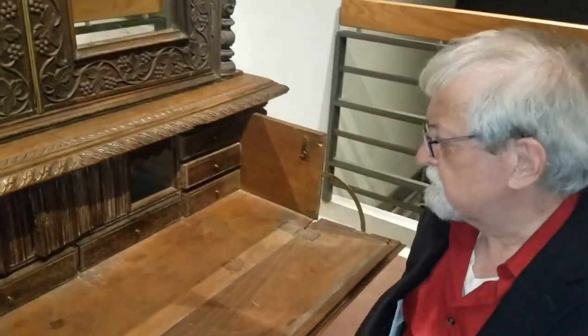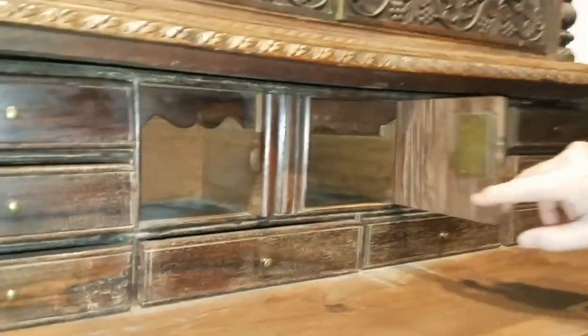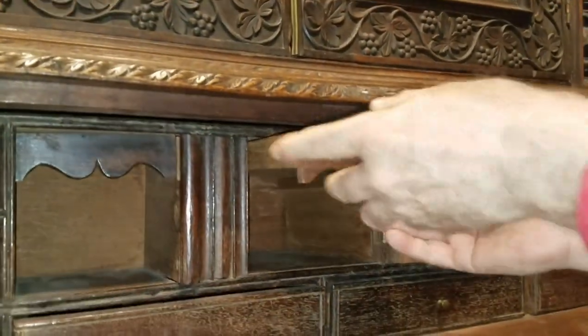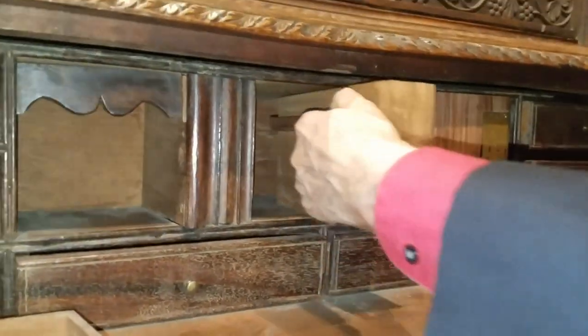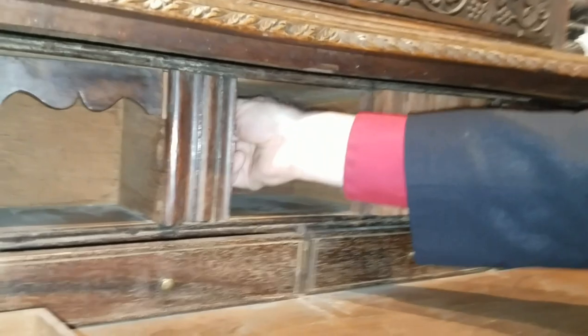It took me over an hour to figure all these secrets out. So if you unlock this piece right here in the front — a decorated piece — you have a space here, a cubby hole. Then this slides out here. These are all hidden compartments.